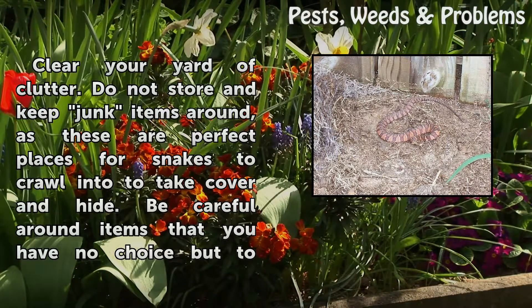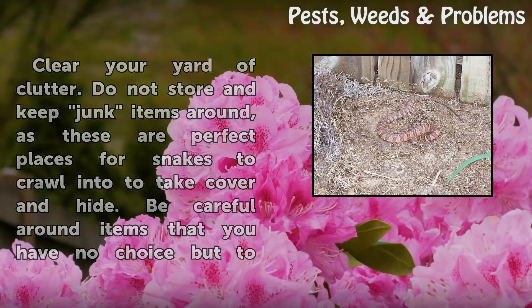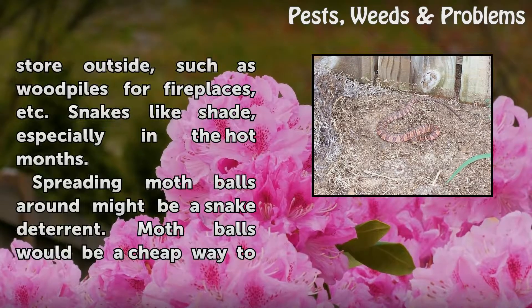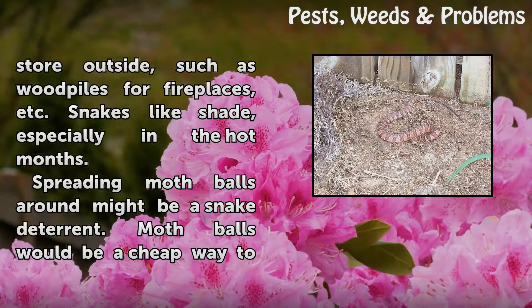Clear your yard of clutter. Do not store and keep junk items around, as these are perfect places for snakes to crawl into to take cover and hide. Be careful around items that you have no choice but to store outside, such as piles for fireplaces. Snakes like shade, especially in the hot months.